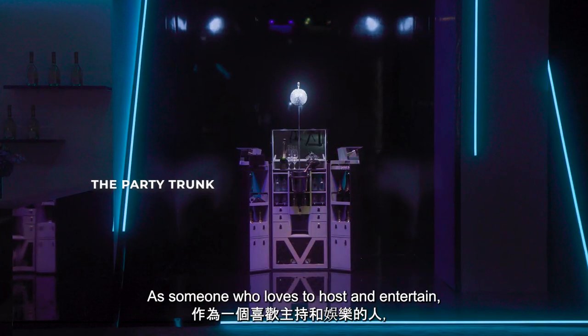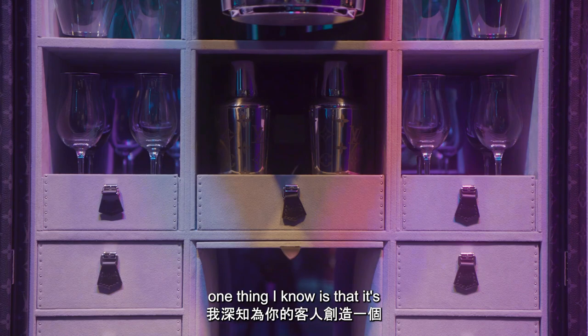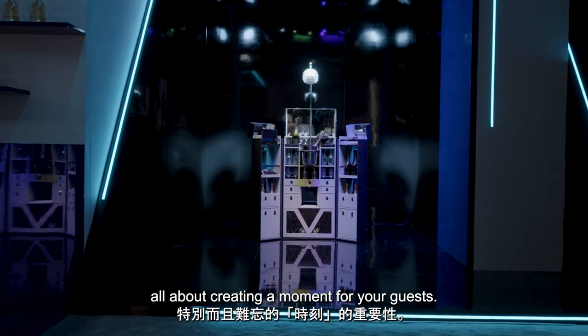This is the party trunk. As someone who loves to host and entertain, one thing I know is that it's all about creating a moment for your guests.